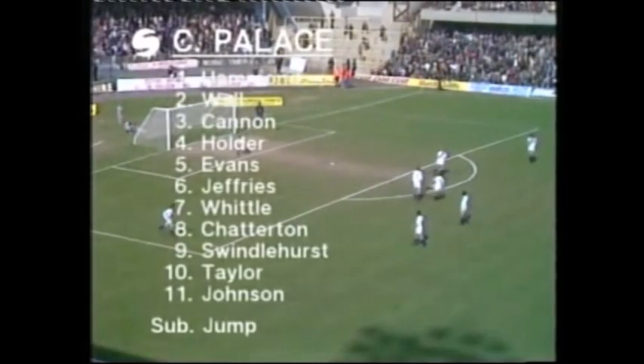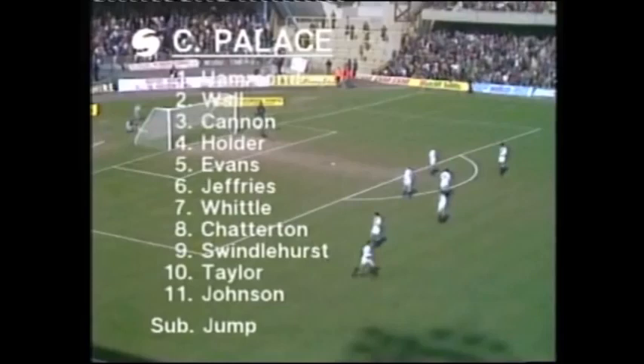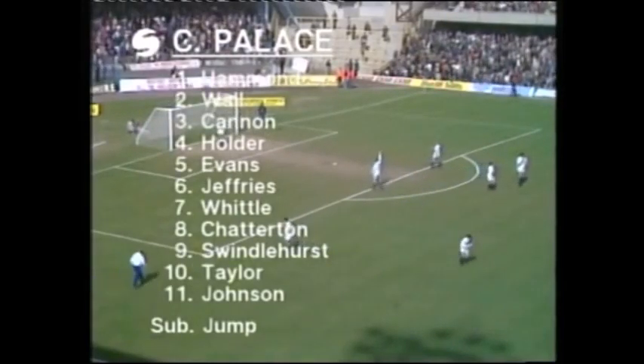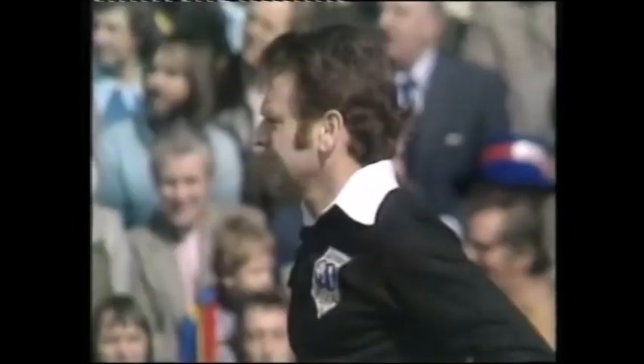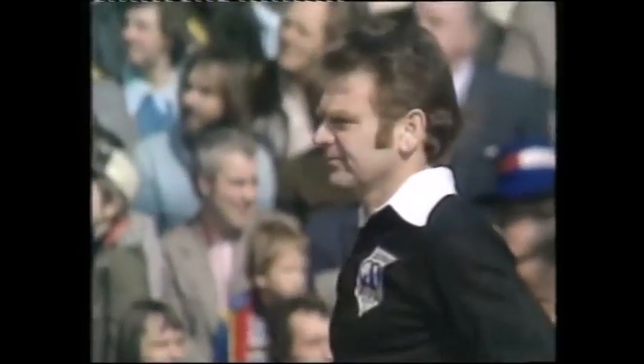As for the Crystal Palace side, Peter Wall is fit to play in the back four, but Martin Hinshelwood is missing from the sixth round side — he's had a cartilage operation. Geoff Johnson is number eight in a team that has brought a lot of colour to this cup competition this season. Pat Partridge from Bishop Auckland is the referee, and now the 52,000 crowd waits for the off.